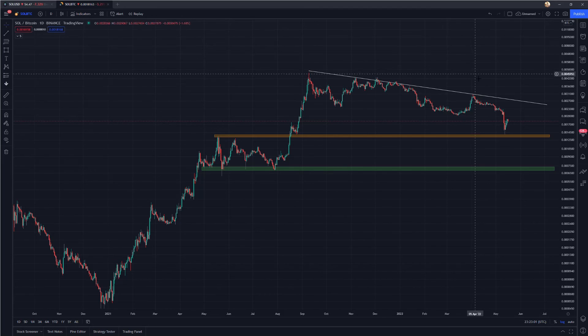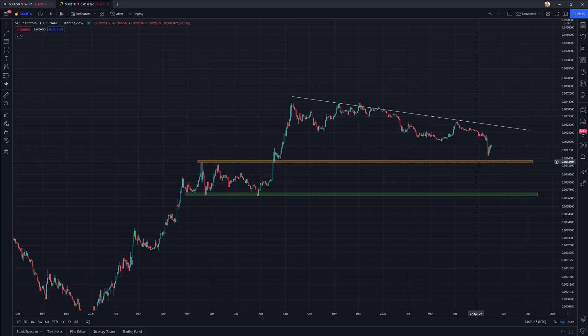If we are able to close above this downtrend and take out some of these lower highs, that would be phenomenal for price action. But if we're unable to see that and we continue down, I think this green region would correspond to a great accumulation zone. That's the end of the video — I hope you enjoyed, and as always I will see you in the next one.